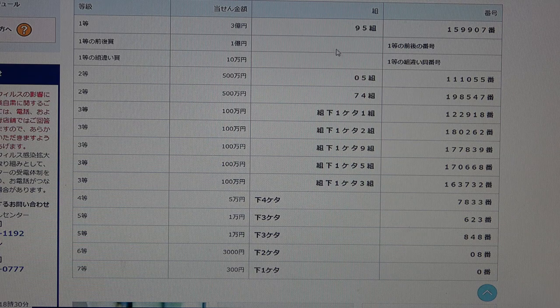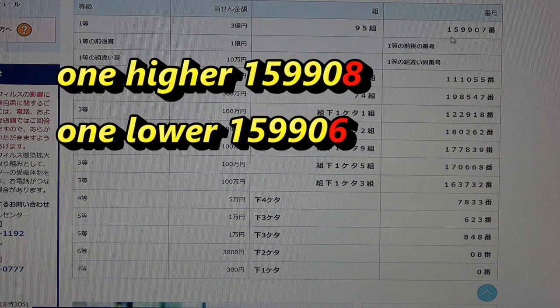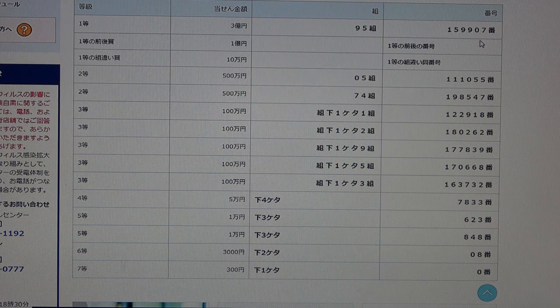To win the second first prize — ichi oku-en — you must have the first five digits from the first first prize, but your last number can be either one higher or one lower. For example, 1, 5, 9, 9, 0, 8 is one higher; 1, 5, 9, 9, 0, 6 is one lower. Of course, you also have to have the same grouping number. No good for me.